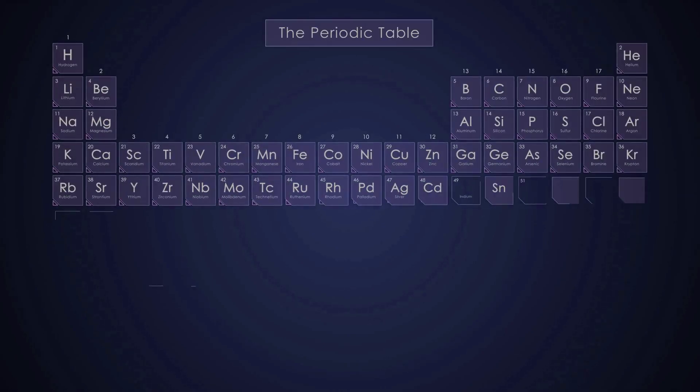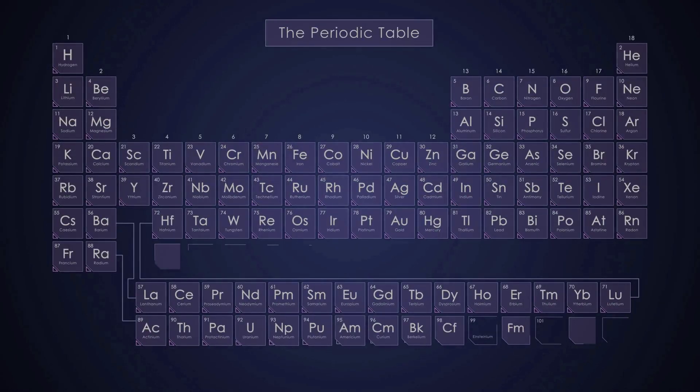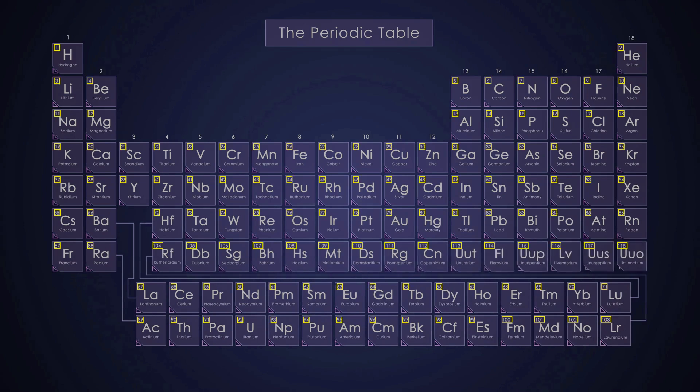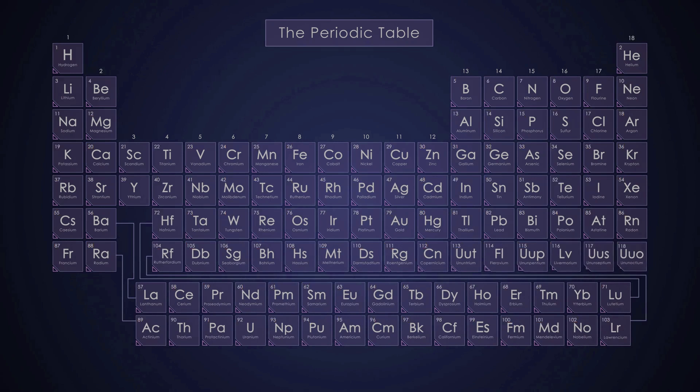Next you have elements, which are a pure substance made up of only one atom type. There are 118 elements known to exist, each with its own atomic number, which represents the number of protons in the nucleus of an atom of that element. Some examples of elements include hydrogen, oxygen, and carbon.